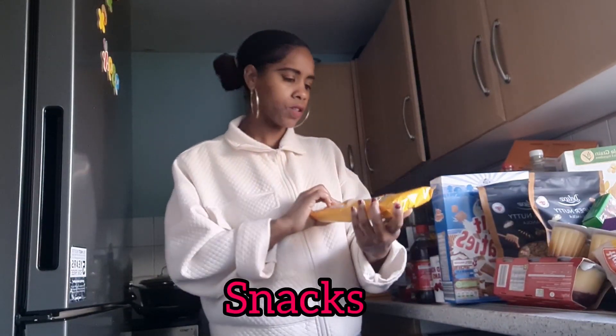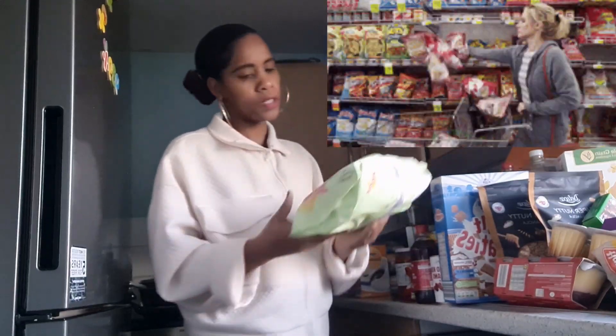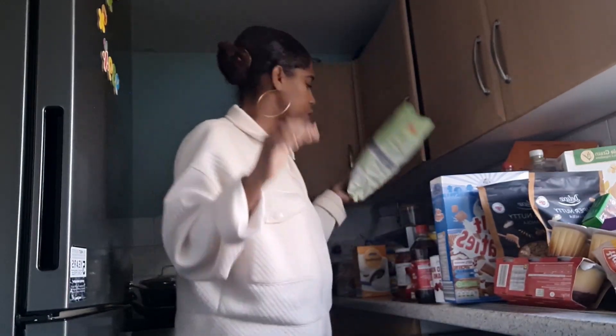Now for snacks — I got custard creams, they haven't had these for a long time so I got them. I also got lentil cords — I've been purchasing these and I love them, so I decided to put them in this week again.